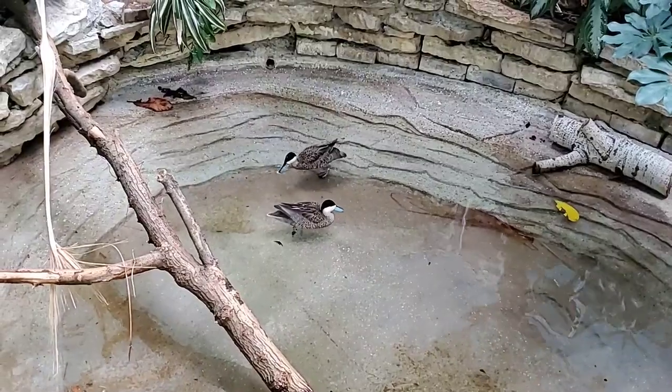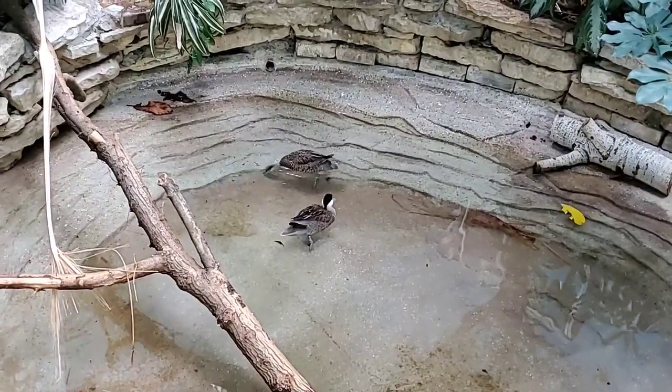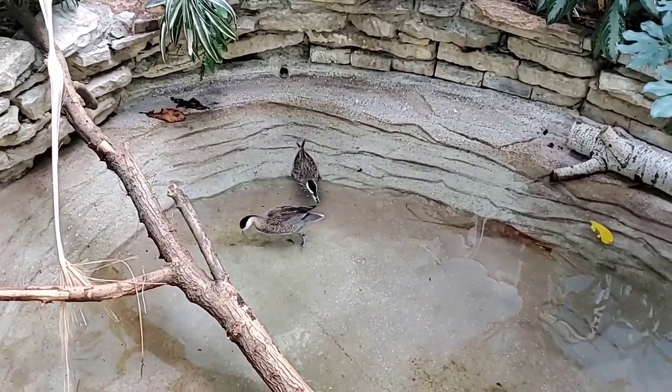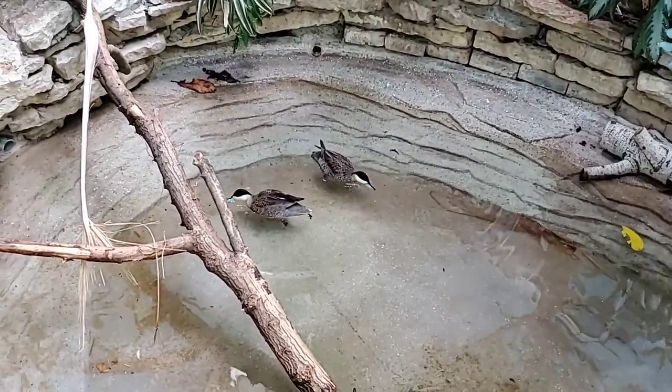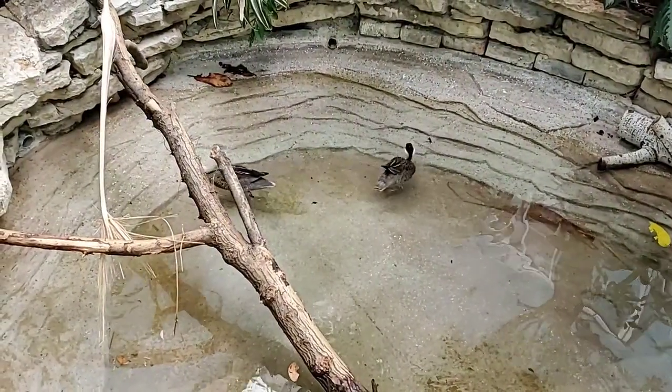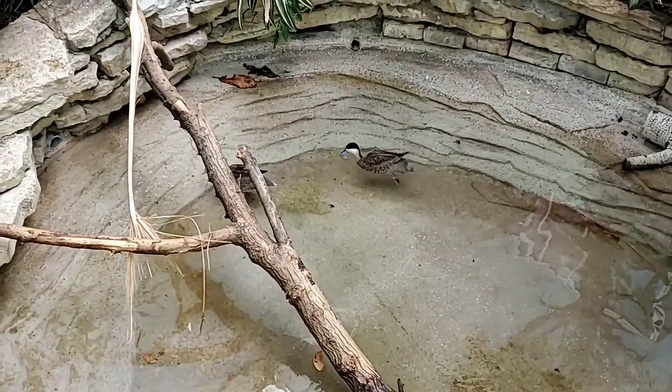They are a type of duck — they're not just related to ducks, correct? Yes, they are called teal, which is a type of duck. Can you remind us where they're found in the wild? These guys are a South American species found in the lakes and rivers of the high altitude regions of Bolivia, Peru, and Chile.